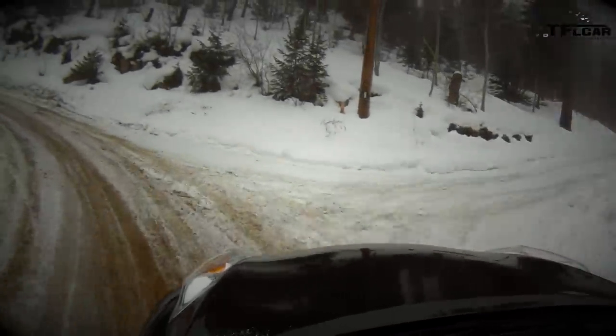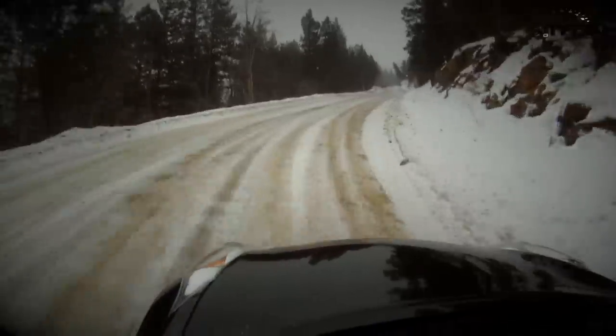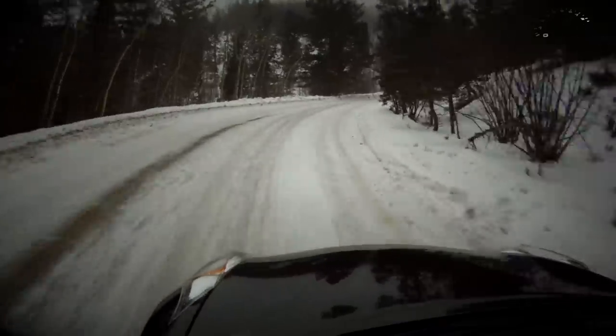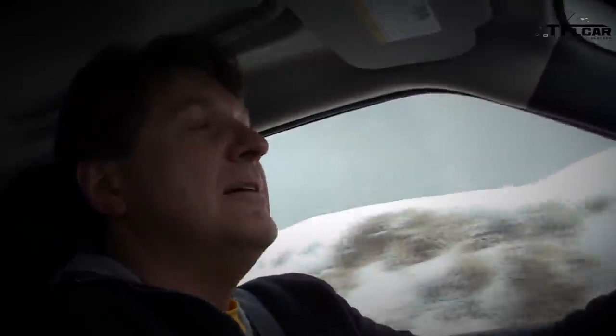On the steep section the CVT spins at 4,000–5,000 RPM without accelerating because the wheels are slipping. It's a hairy moment — the cameraman nearly gets sick as the car almost goes into a tree. Coming to the finish in thick fog, Roman gives it everything at 5,000 RPM. Final time: 2 minutes 8.3 seconds.